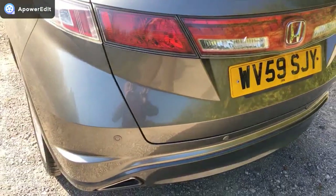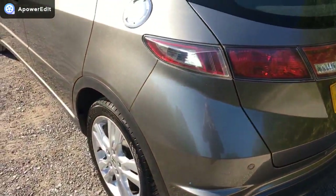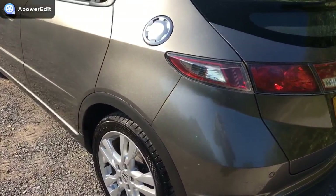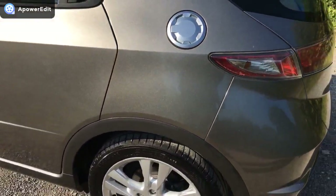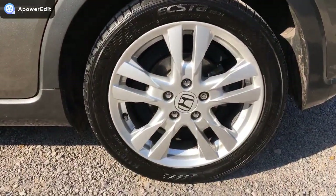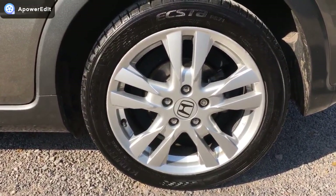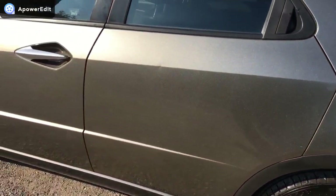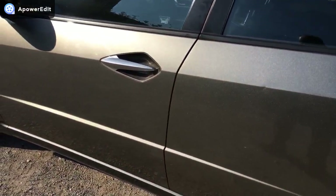Coming around the near side of the car — again really clean panels, very very clean and tidy. The nearside rear alloy is again very good, just light kerbing right on the outside edge, which you'd normally expect on the near side as it's the side closest to the kerbs.